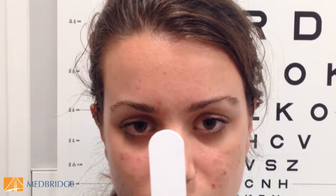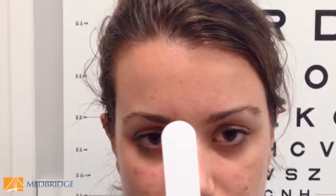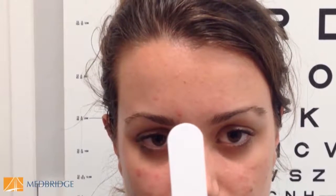Let's take a look at this first video. As the target is brought toward her nose, you'll notice her left eye does not converge as the right eye does — she reports double vision when that happens, and the left eye actually drifts out even more as the target gets closer. Her left eye just drifts outward and doesn't converge — that's an example of convergence insufficiency.